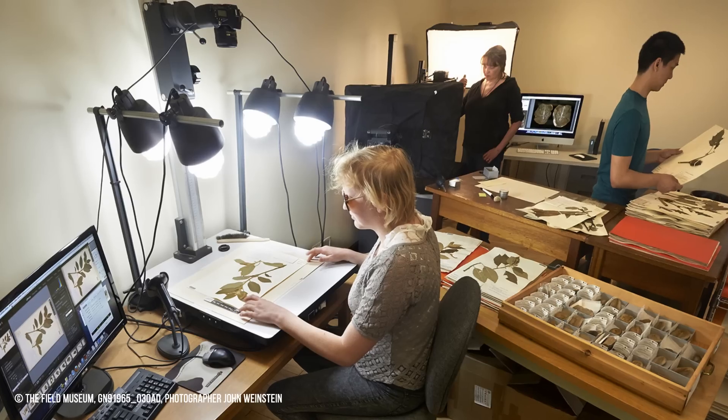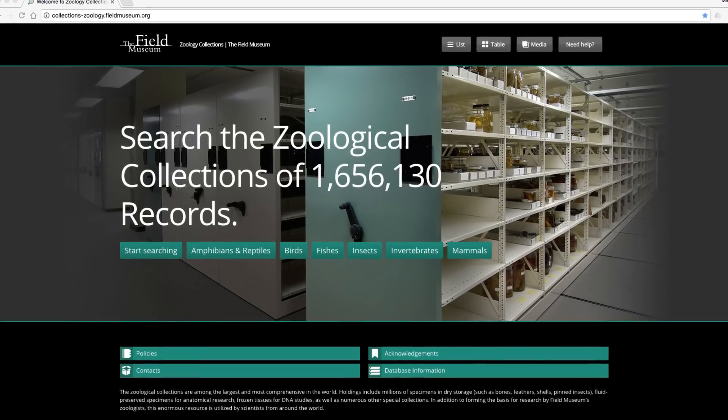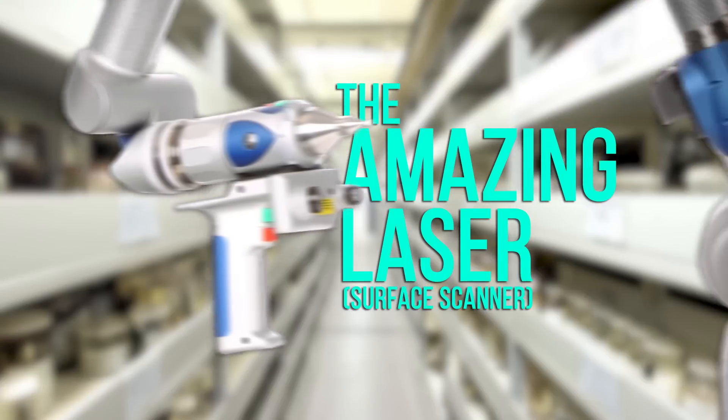Since the Field Museum opened in 1894, this institution, and many like ours, have seen an incredible rise in technological advancements. We now have computers and cameras and a YouTube show and a digital database that can be searched from any computer on the planet. But recently, I got the chance to talk with Ryan Felice, who's a researcher at University College London, about a piece of technology I could have never fathomed in my lifetime. It's a 3D surface scanner, but I like to call it the Amazing Laser.